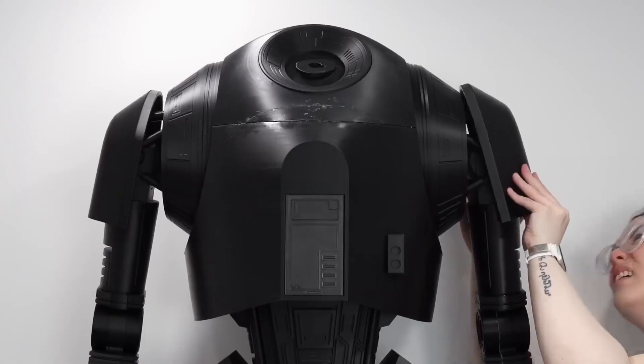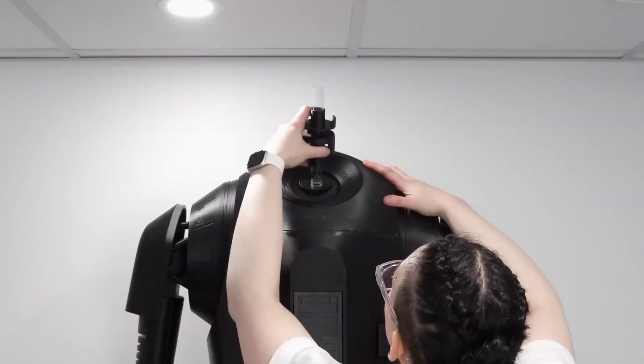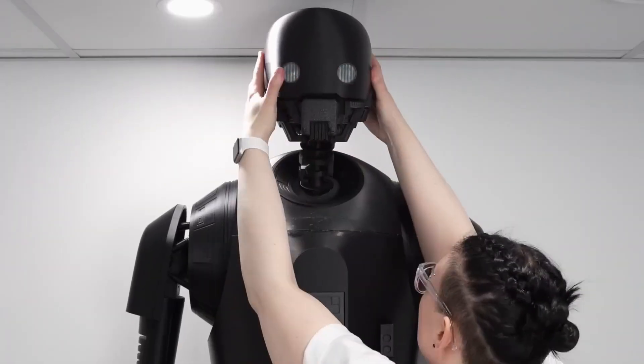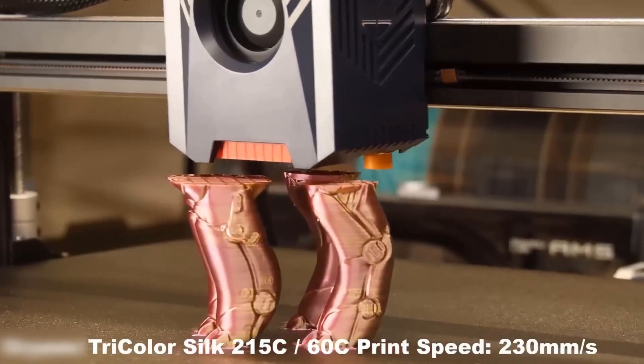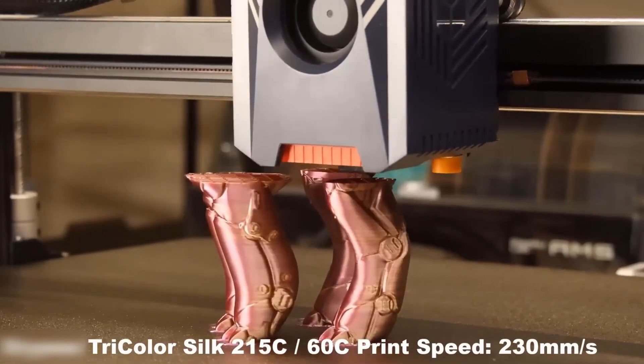The large 88L printing volume — 420 by 420 by 500 mm — makes it perfect for crafting detailed prototypes, intricate models, or large-scale projects without compromising quality. The inclusion of auto-leveling and smart Z-offset features ensures seamless setup and precise calibration, even for beginners venturing into 3D printing.